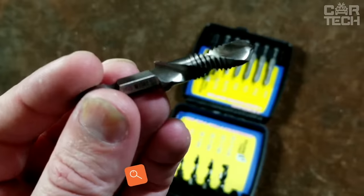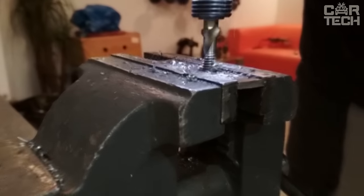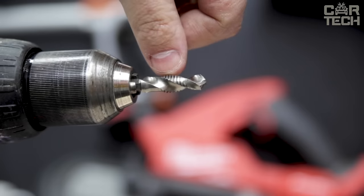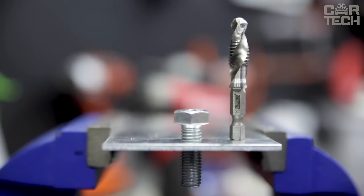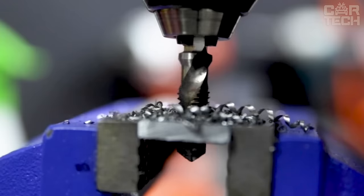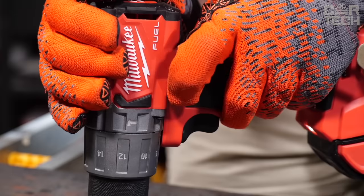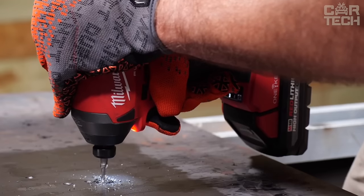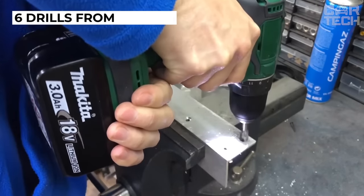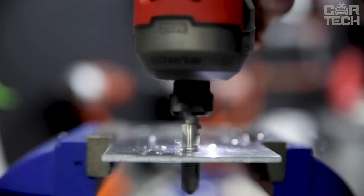It often happens that an old thread has come off and a new one needs to be cut. To make this process easier and faster, special drills with a tap have been invented. They are clamped in the chuck of a drill or screwdriver like ordinary drills, and you can cut the necessary thread effortlessly. For better quality work, set a low speed on the drill. The drill bits are made of steel, the diameter of the head is 6.35 millimeters with a hexagonal shape. The set contains 6 drills from M3 to M10, suitable for aluminum, plastic, and soft metals.